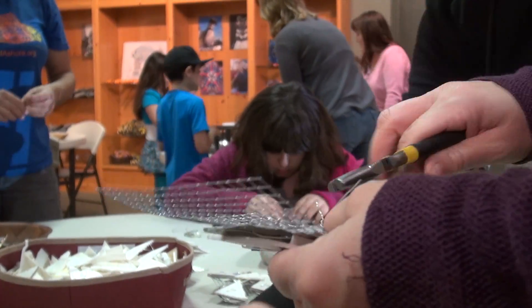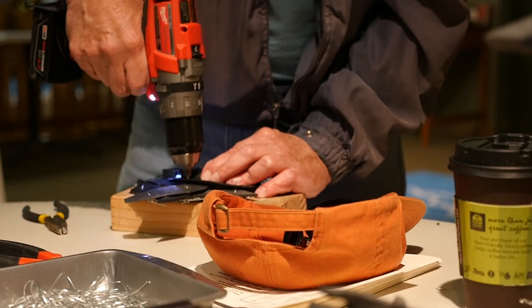And we'll put you to work on one of our sculptures. Currently we're working on a whale tail.